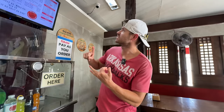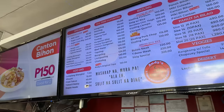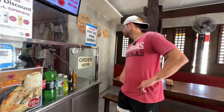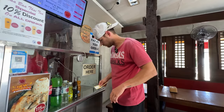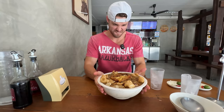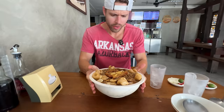They do more than just lomi here — they've got bulalo, sizzling plates, pancit, all different types. But what you do is go for the thumbs-up items: the bulalo or the lomi. Or tapa — that's also thumbs up. I ordered one super lomi big for 240 pesos. Super big is an understatement — I think it's bigger than my head.